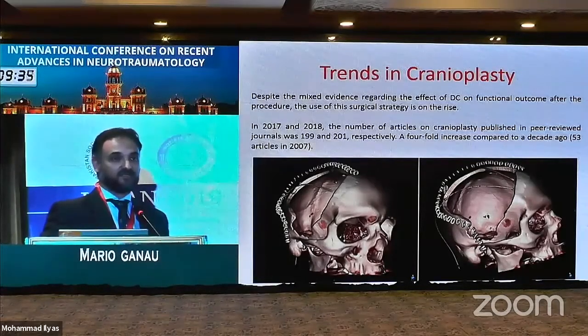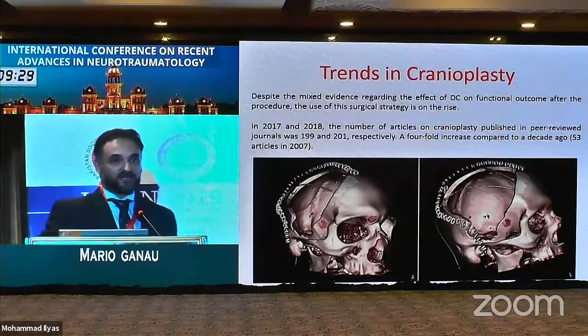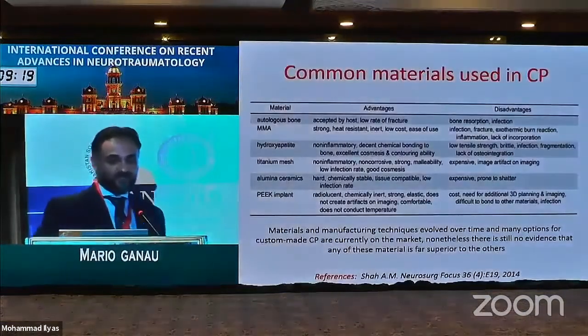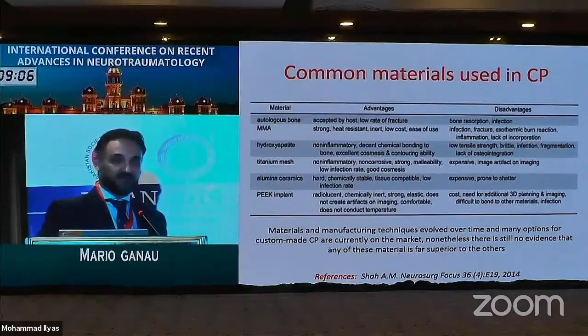This testifies to the interest of the neurosurgical community, but not just neurosurgeons — also plastic surgeons, maxillofacial surgeons, and others — toward the materials for cranioplasty. The amount of literature we have nowadays does not show any evidence of a superiority of one material over the others.